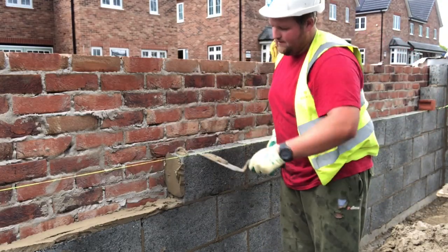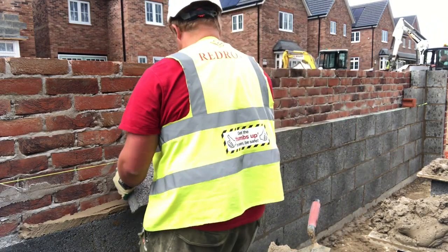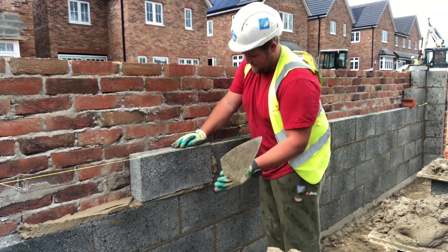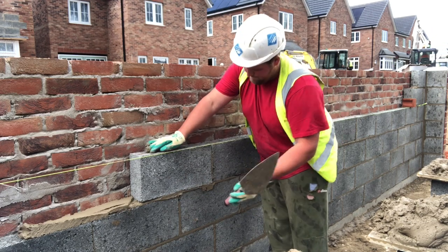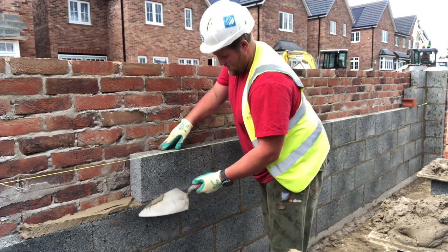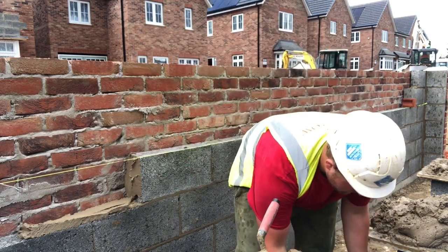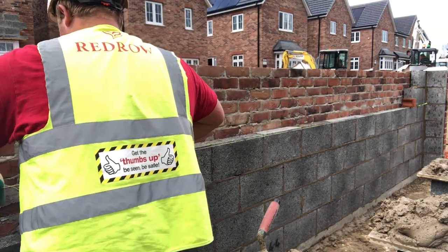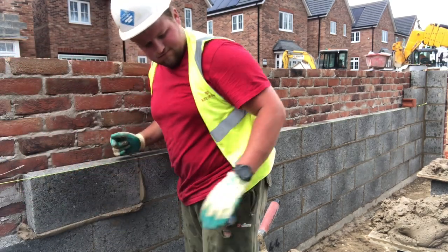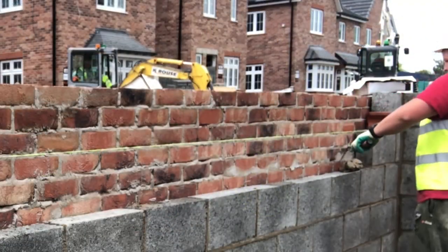Hey guys, back once again with the final part of this bricklaying vlog on this brick and block garage. This was one of the longer form video builds that I managed to get footage of - I got two days even though it was a three day build. I got the blockwork day and one of the brickwork days, so out of this three and a half day garage I got two days recorded. I hope everyone enjoyed the mortar stand videos because I uploaded them before this last part just to give a little breakup in the type of content I was making.